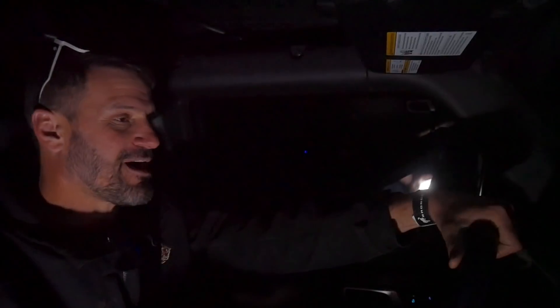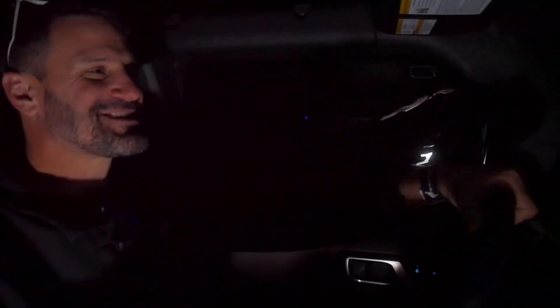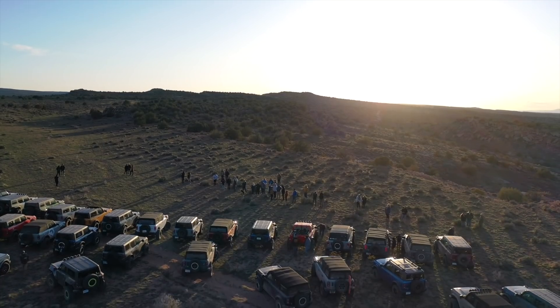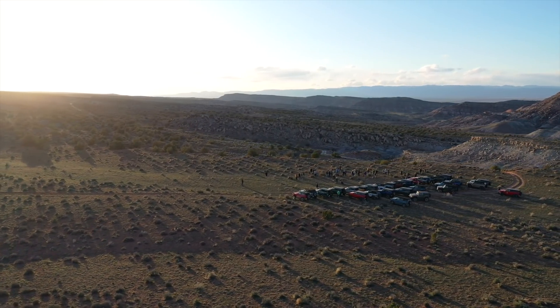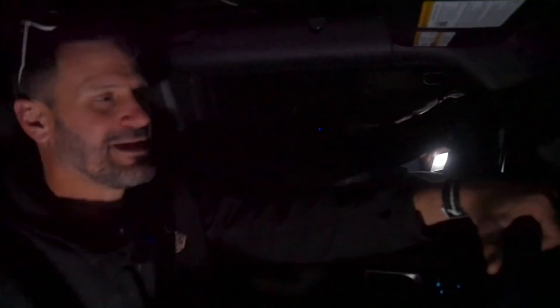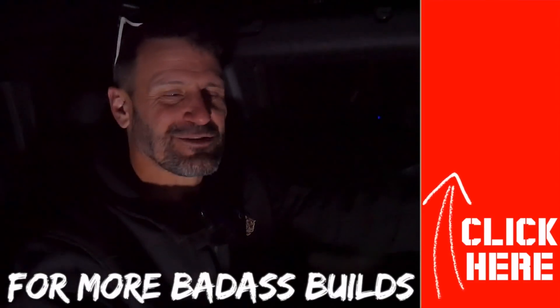Bronco Nation's hospitality was great. They made sure we had everything — radios, water, snacks. Everything was on time and ran very efficiently. Kudos to them for putting on such a great event and giving us an opportunity to get a first look at one of the new Raptor Broncos. Can't wait to hopefully see all these people out on trails all across America in their new Ford Broncos. We're going to go look for some more trails and see what else we can get into out here.